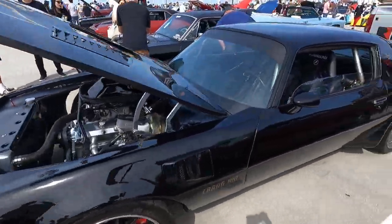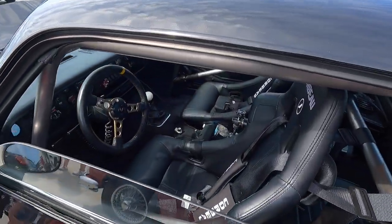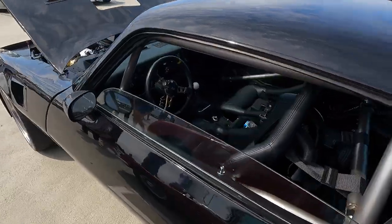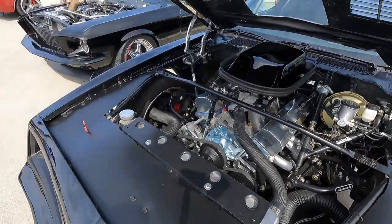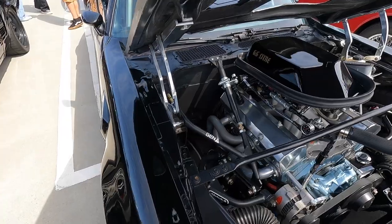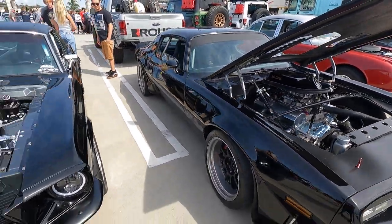Super tough looking 1977 Trans Am here — a little rubber on the back of this thing, great looking interior. This thing has obviously been restomodded on the inside with modern gauges and a roll cage. Under the hood, running a small block Chevy with alloy AFR heads. This thing looks tough — decent long tube headers on there as well. This is a cool, cool, cool looking Trans Am.